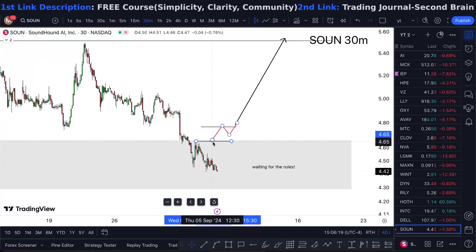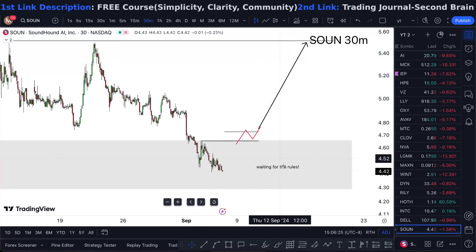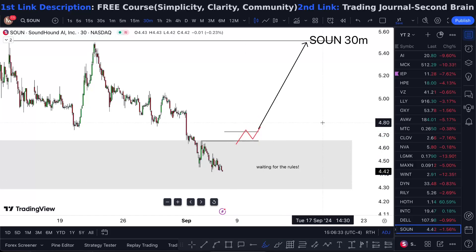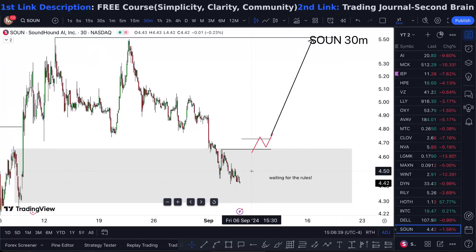We now have new highs that I'm looking at. The only way I'm really going to look for that break is if it gives me a decent double break. If it just keeps breaking lower, I'm going to get rid of this position.